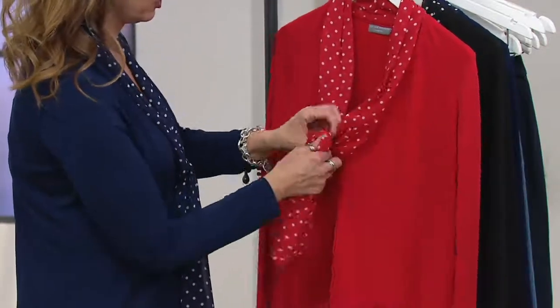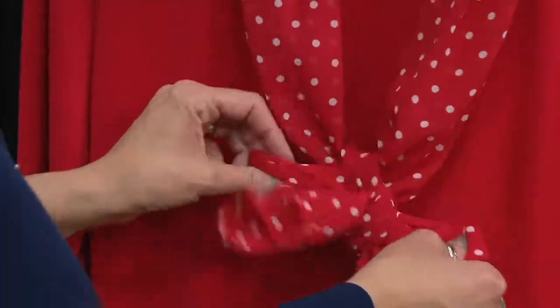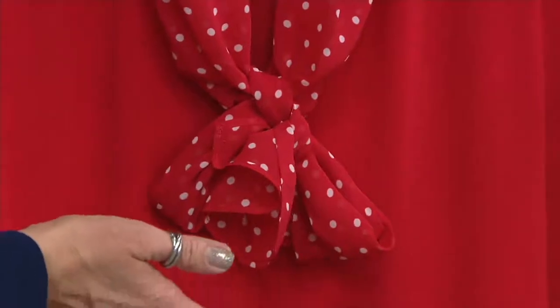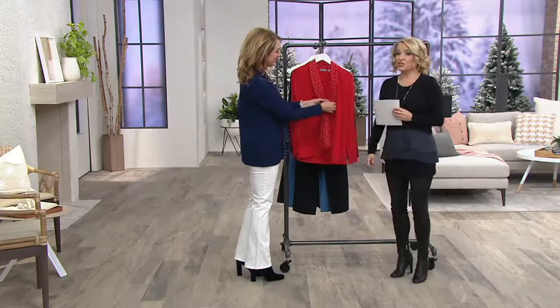Susan got the nickname Dottie Graver because she did a whole line of polka dots years ago that was very, very popular. She does a great polka dot. A polka dot is fresh, it's fun, it's youthful, it's forever. And it makes us feel young. Yes, and I think it's adorable.